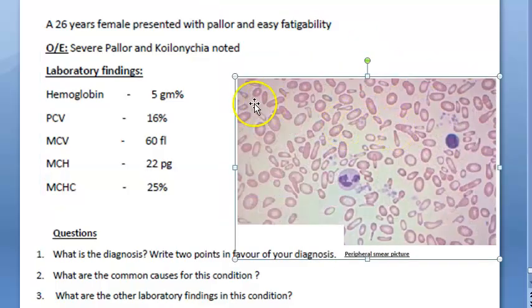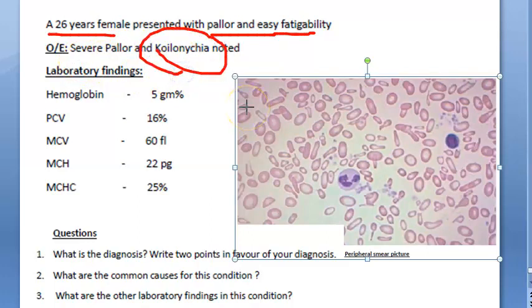Hello, welcome in this video. Let us look at this case study. A 26-year-old female presented with pallor and easy fatigability, some kind of weakness. Severe pallor and koilonychia noted — some problem with the nails. Hemoglobin shows severe anemia, very low packed cell volume.